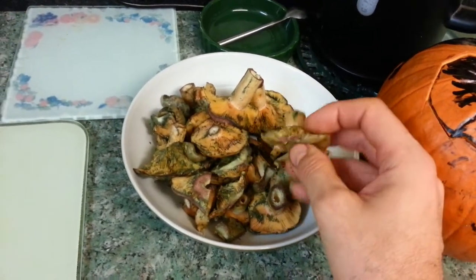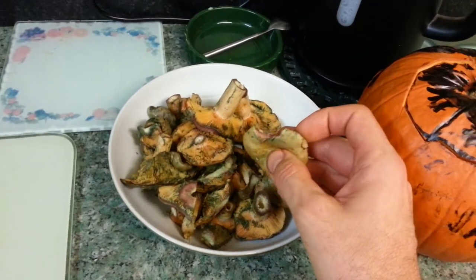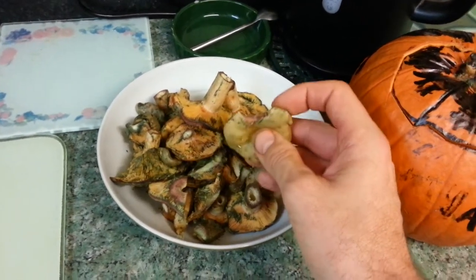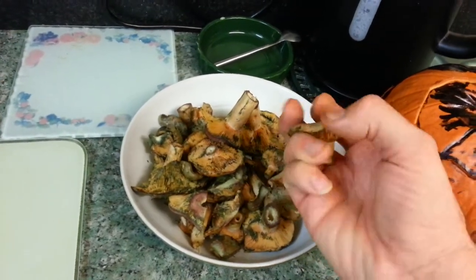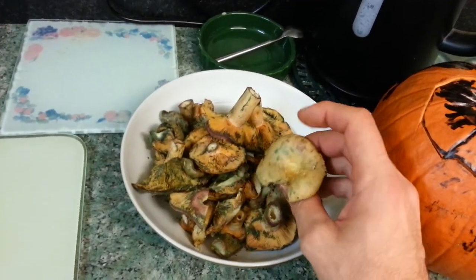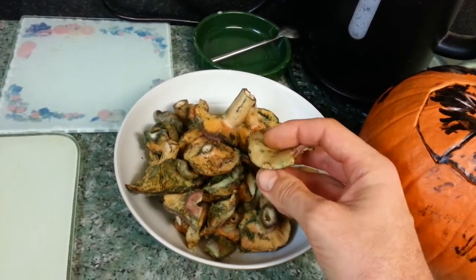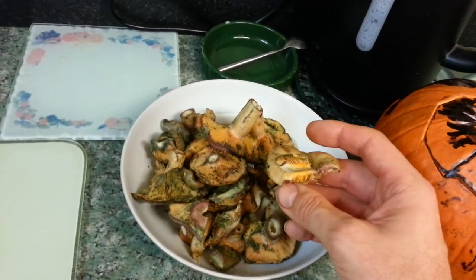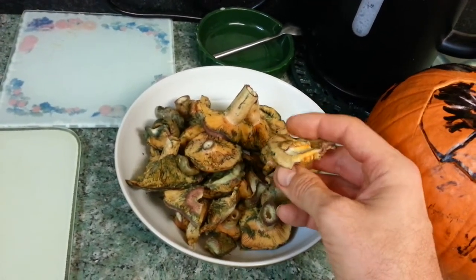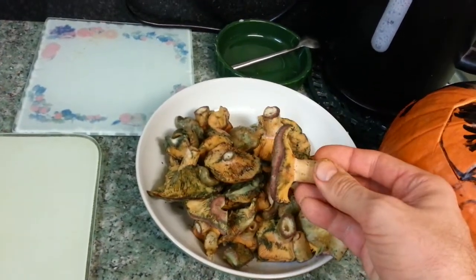Milk caps, yes. That we picked yesterday and we've been eating the last two days. They're saffron milk caps, and the reason is that they're the most perfect mushroom for Halloween because they grow around this time, and if you break them, they kind of produce this saffron juice — a saffron-coloured juice — that then goes red, like kind of blood red, as you can see on the angle there.